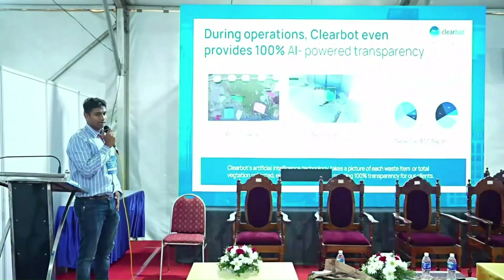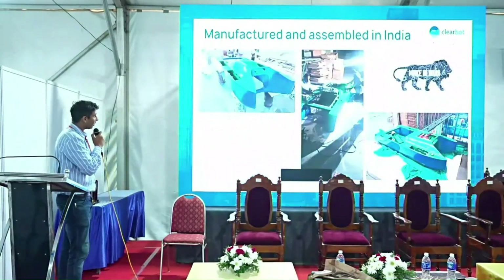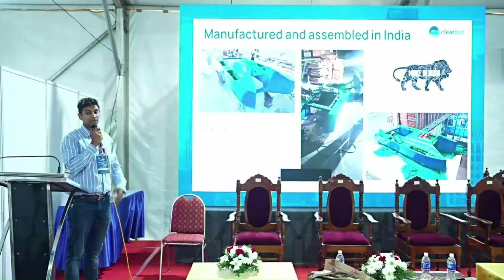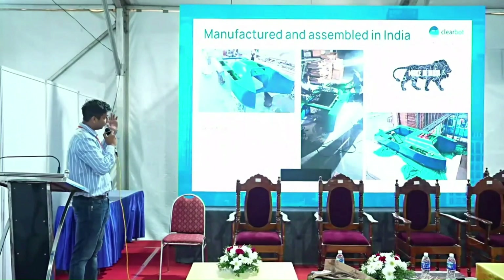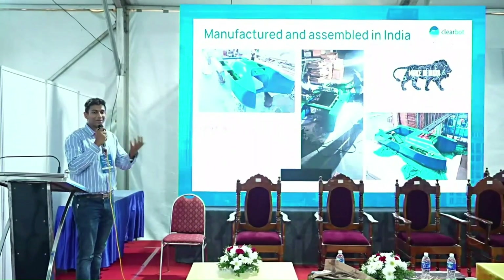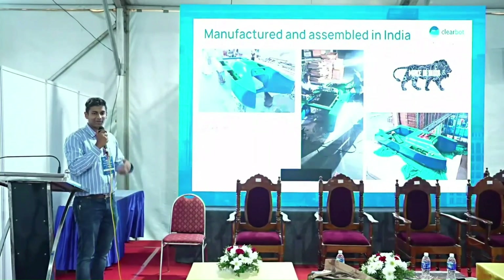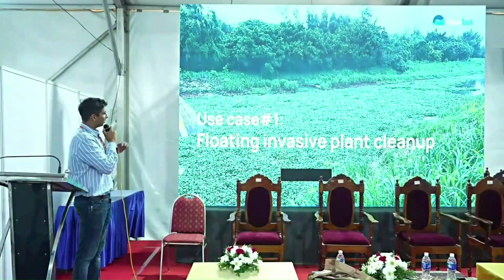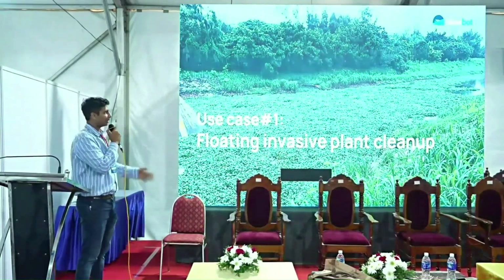The boats are now manufactured fully in India out of Bangalore. We're also looking for boat suppliers to help us as we build bigger and bigger boats, since we can't scale that ourselves.